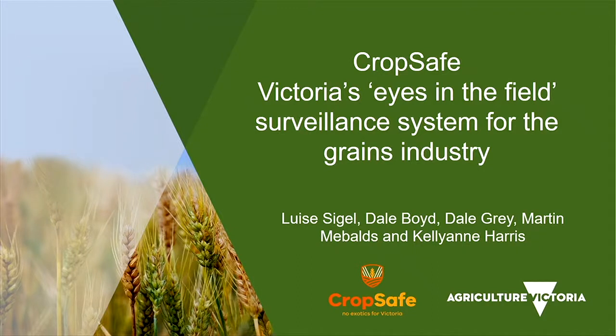My aim today is to present how the Victorian grains industry collaborates to detect exotic incursions as well as provide area freedom information for market access.